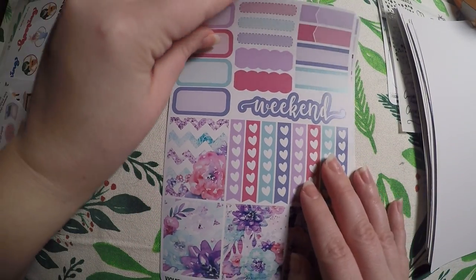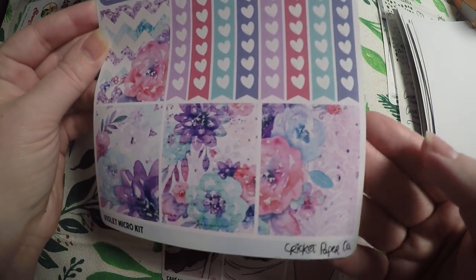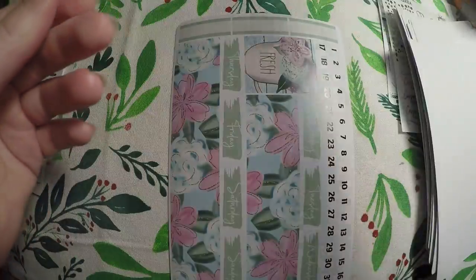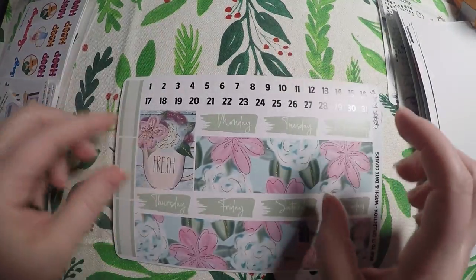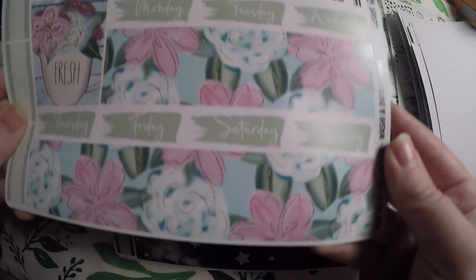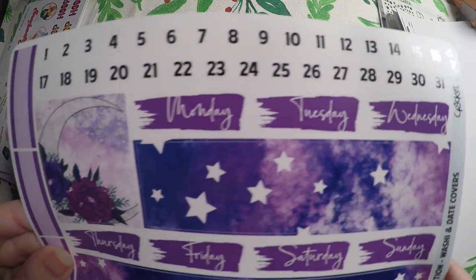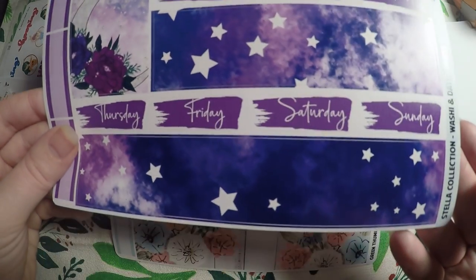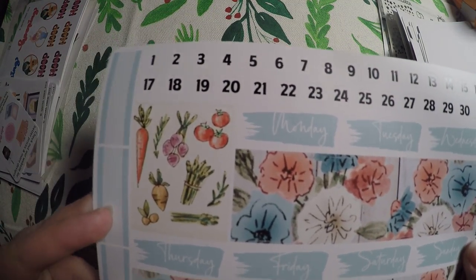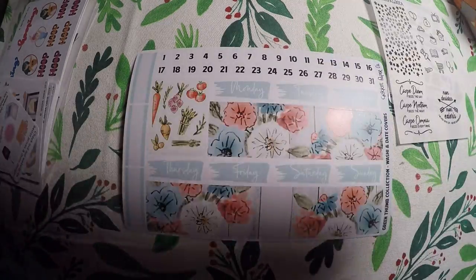Those were the happy planner kits. I also got a few micro kits — the violet one and the Cafe micro kit. I really do love Cricut Paper Co's micro kits and I get them often. Then I grabbed these washi and date cover pages because I thought they were so pretty, and I thought they would go really well with the Stargazer stuff from the other shop, so I'm definitely going to pair those together when I do a plan with me. There was also a gardening kit, but for whatever reason I didn't grab it.